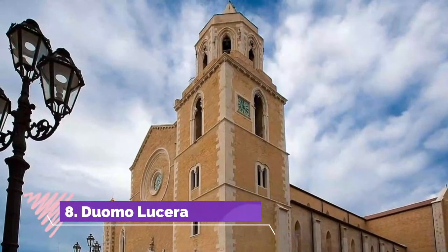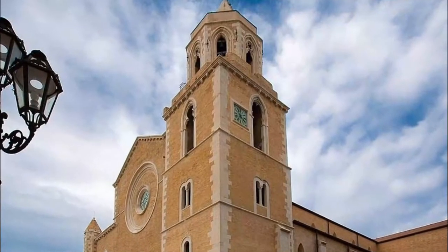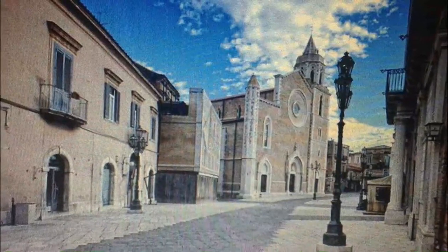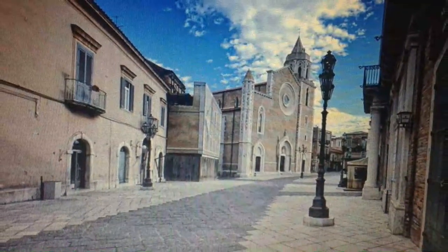Duomo Lucera. Created in the 14th century, the current iteration of the cathedral has stood for hundreds of years and has a Gothic style which is very unusual for buildings in the Apulia region of Italy, as this is more typical of French architecture.